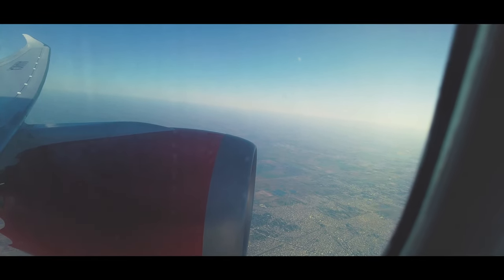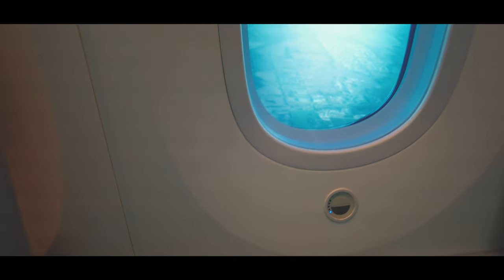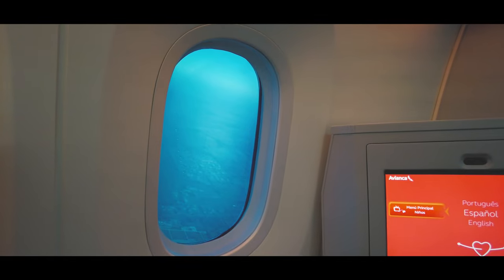Quite a beautiful takeoff, I gotta admit. I really gotta say that I do like these iconic Dreamliner windows, which can be dimmed by pressing the button beneath them.